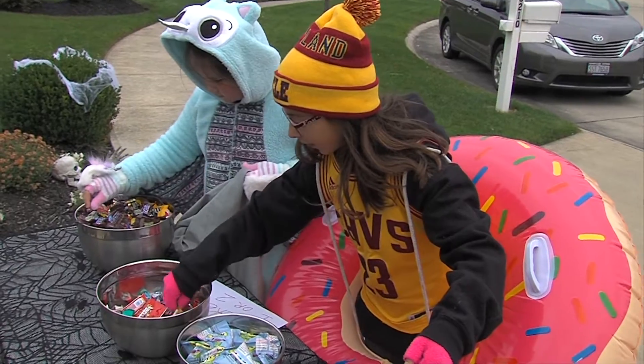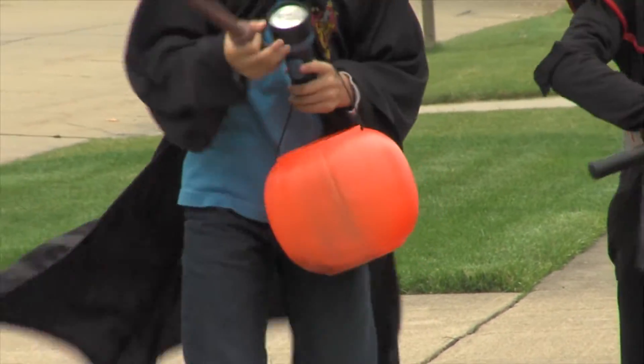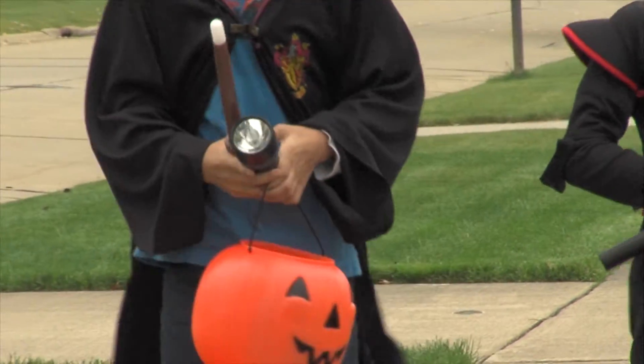She recommends trick-or-treating earlier, wearing lighter-colored costumes and reflective clothing. In addition, kids can carry flashlights or glow sticks so they're highly visible.